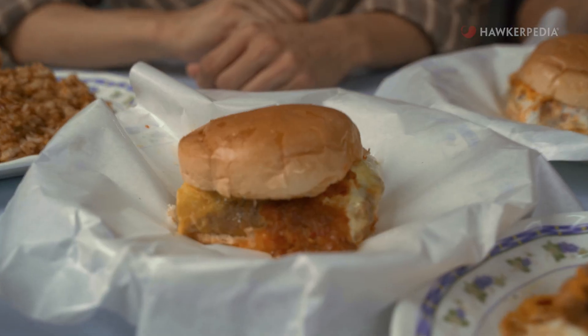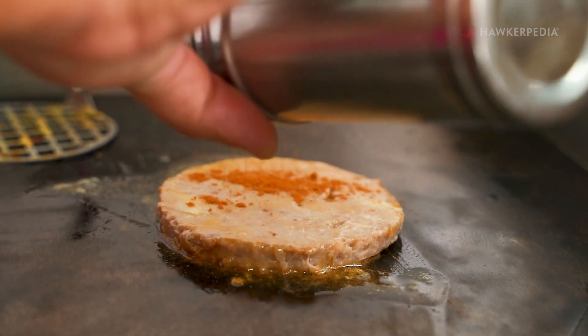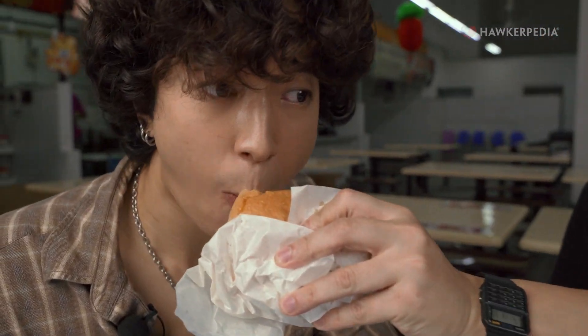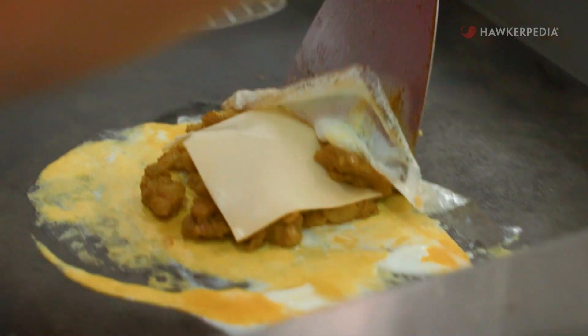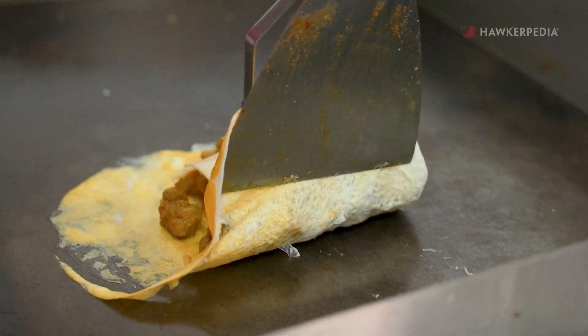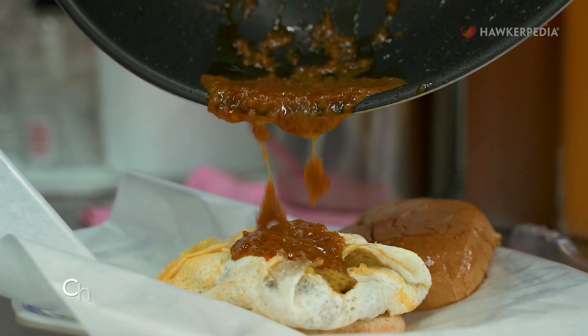Now we have the burgers. I have the Satay Burger, and there's also their Burger Special, which from what I heard is very similar to a Ramly-style burger. This patty is very unique — it doesn't taste like a typical patty, and it's because the owner makes it himself. From the first bite, I realised this burger doesn't have a burger patty — instead, they have real chunks of satay meat inside. It's like eating satay, but in burger form.